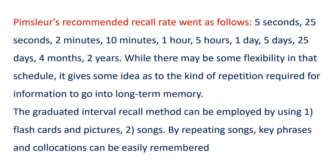Pimsleur's recommended recall rate went as follows: 5 seconds, 25 seconds, 2 minutes, 10 minutes, 1 hour, 5 hours, 1 day, 5 days, 25 days, 4 months, 2 years. While there may be some flexibility in that schedule, it gives some idea as to the kind of repetition required for information to go into long-term memory.